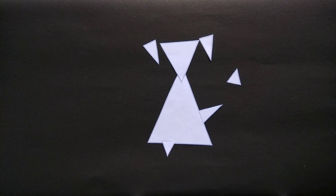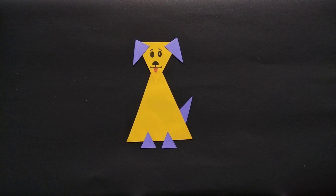Look, we made a dog of triangles. Wow, wow, wow!